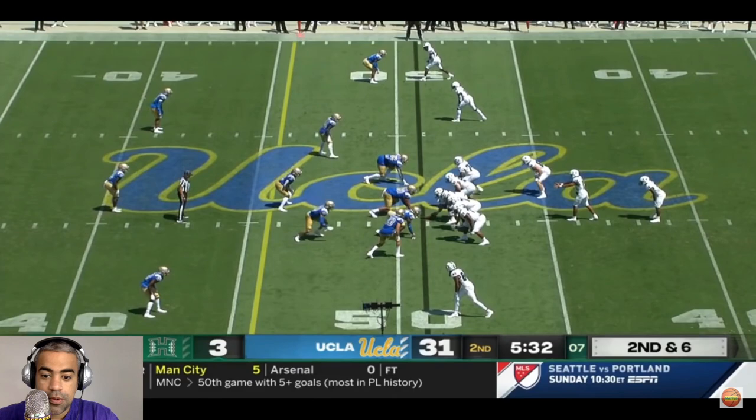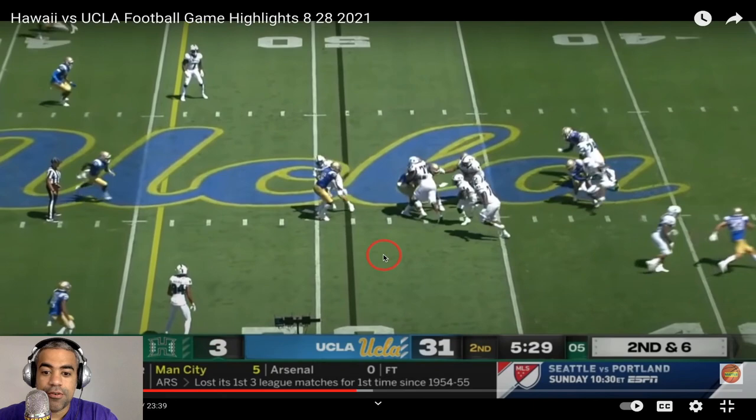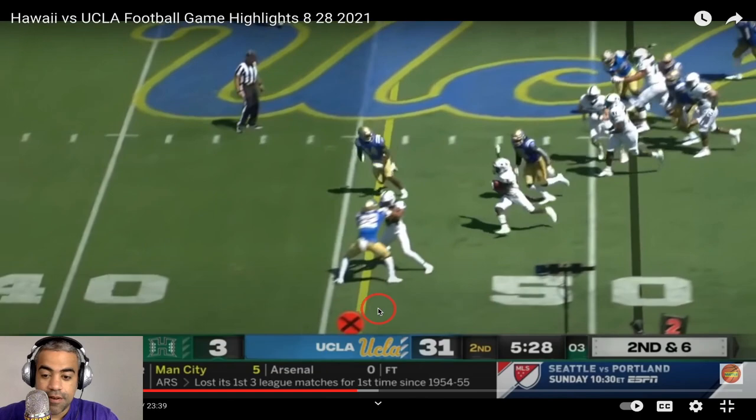Second and six. Low snap, and we run a draw. Cutback angles right there. The runs will be there.